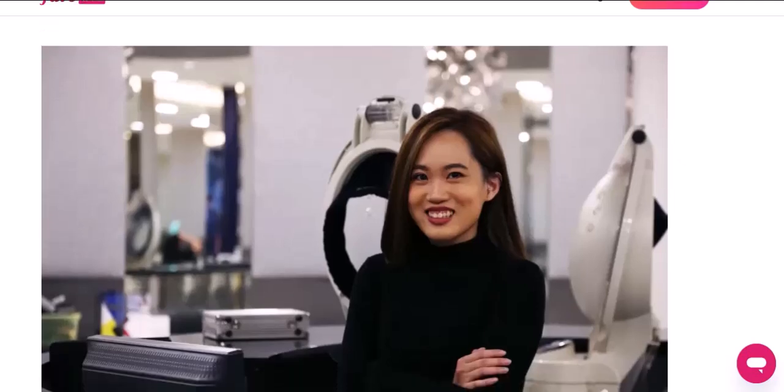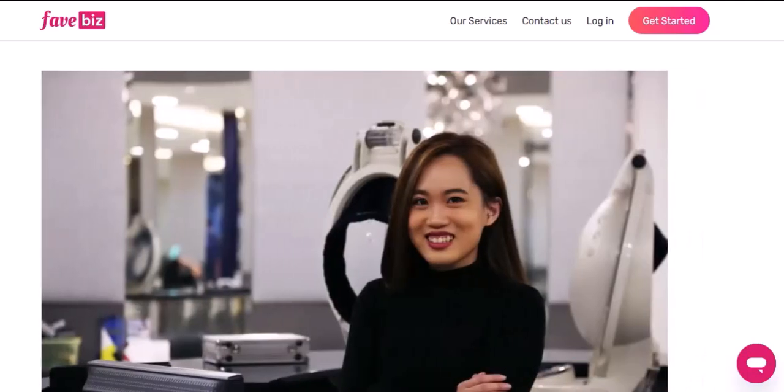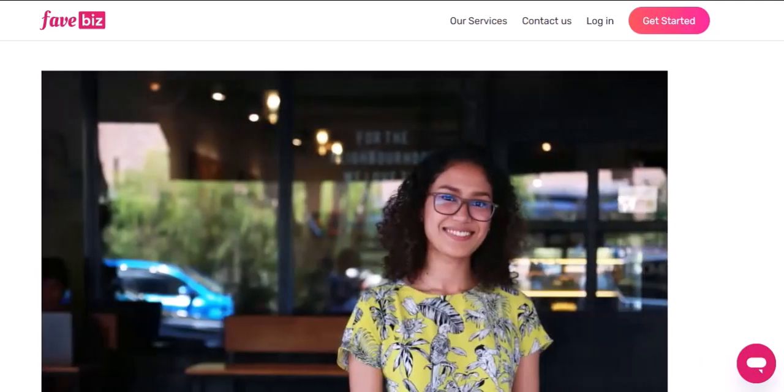Tired of fumbling for cash or cards every time you want to grab a bite or shop? You're not alone. In this digital age, convenience is king. And that's where Google Pay and FavePay come in. But how exactly do these two payment powerhouses work together? Let's dive in.